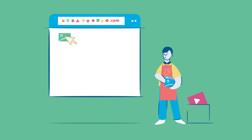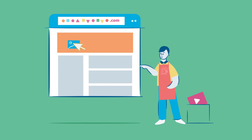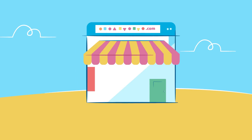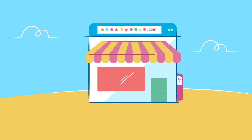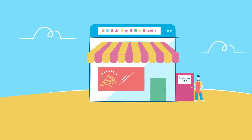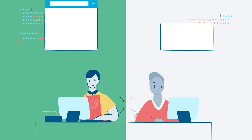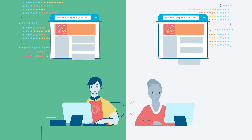A website builder helps you quickly and easily put content on your website, often without any coding. Think of it like the employees-only side of your website, where you work behind the scenes to make sure what's shown to the public looks great. If you know how to code or want to hire a developer, then building your website from scratch is certainly an option.